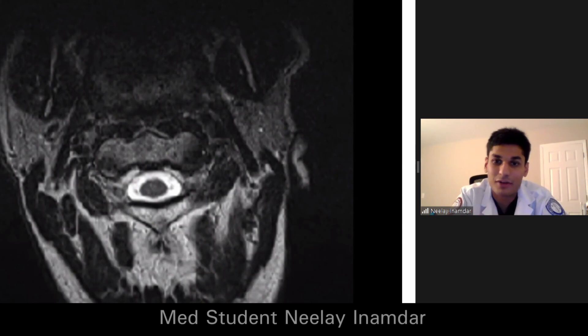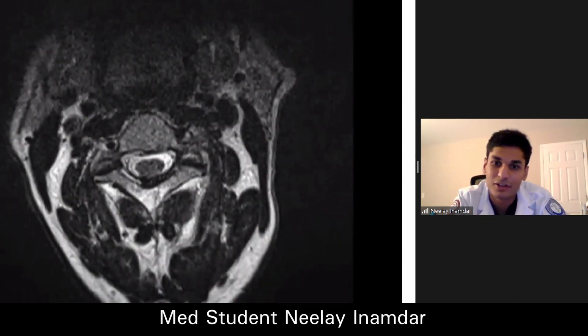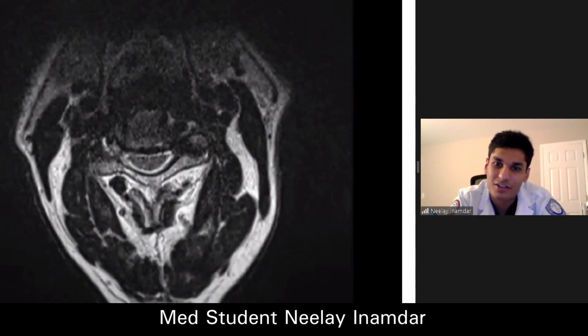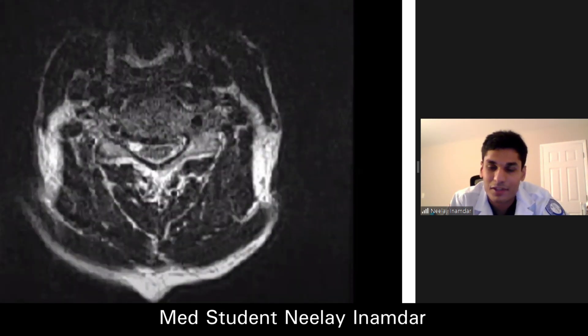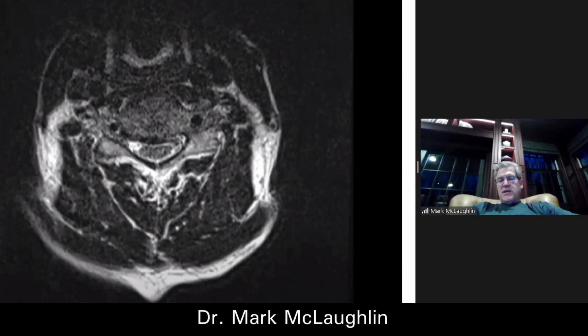If you start from the bottom, it looks like we're traveling in an upward direction, but we're noticing an absence of substance in the middle. It appears that there's cord compression in the upper cervical region.